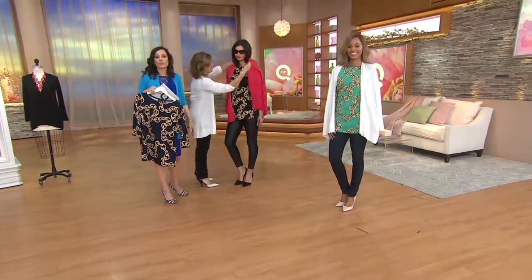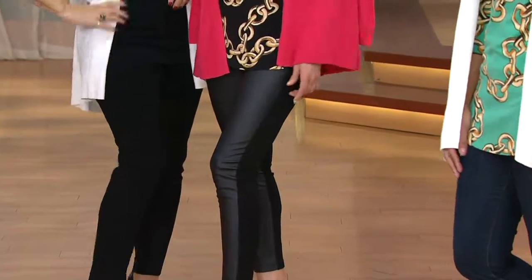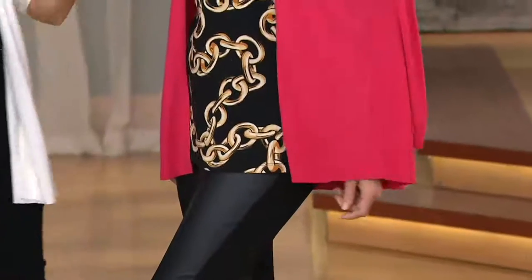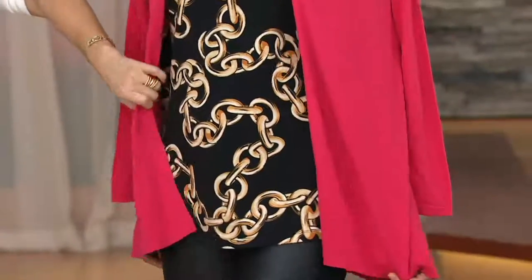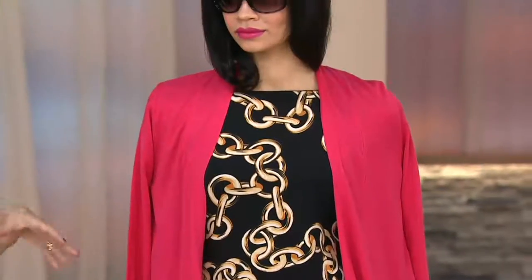On QVC.com, those are Susan's faux leather leggings. And look — a pop of red! You get the Today's Special Value in that beautiful geranium color and you pop it. So you don't have to do it matchy-matchy, dyed to match. I love the way that looks.